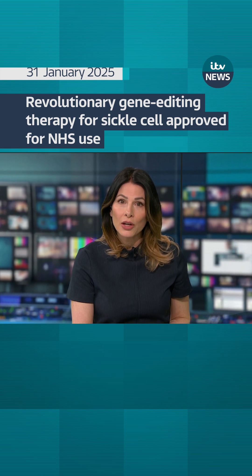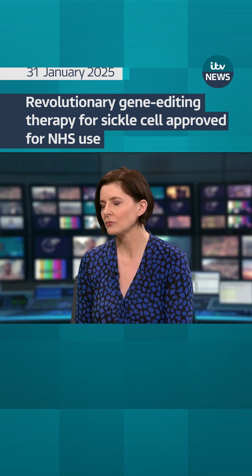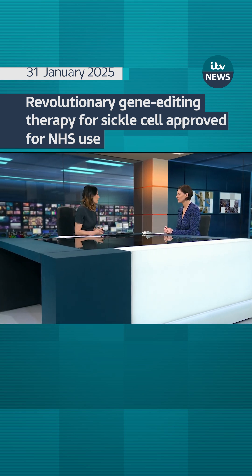Cutting-edge gene therapy has been approved for NHS use for some patients with severe sickle cell disease. In patients with sickle cell, a gene mutation causes red blood cells to become sickle-shaped, which can, over a long period, cause severe organ damage and intense pain. Amy Lewis is here with more on this, and this has been called a game-changing moment.